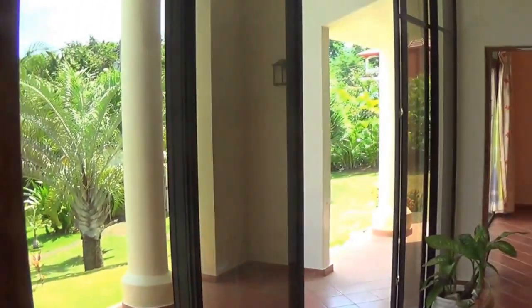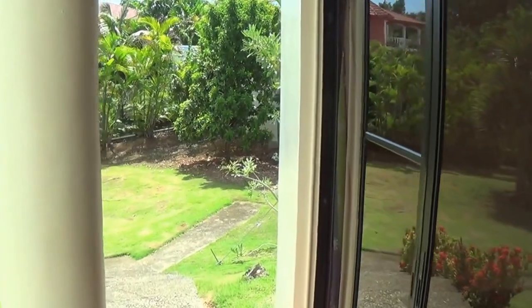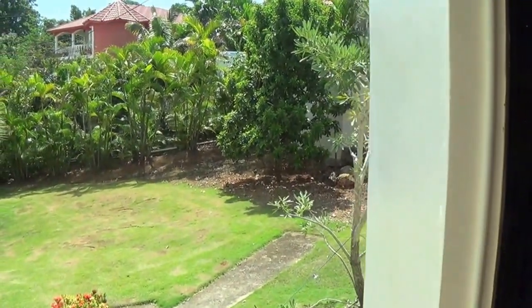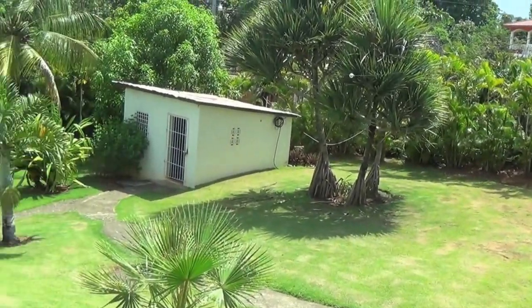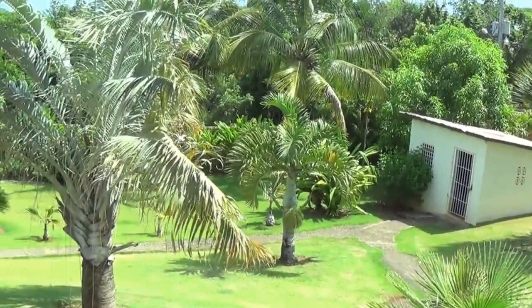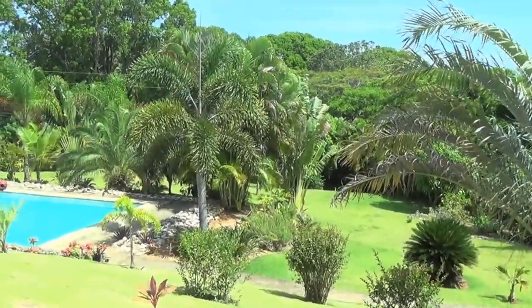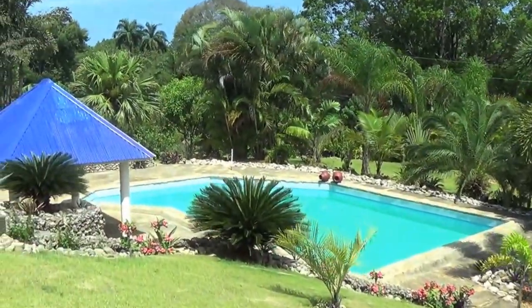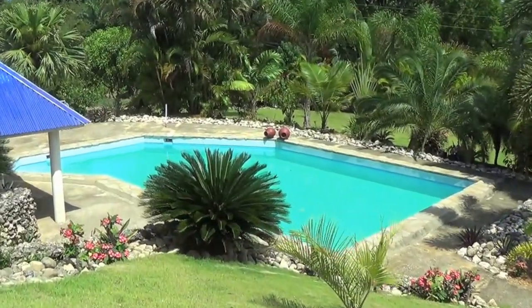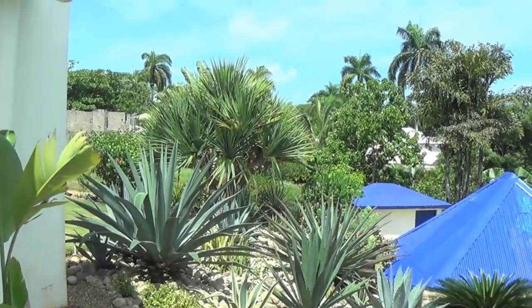I'm going to bring you out in the backyard now and give you a little walk around. We're going to start out on this side over here. That's your only other neighbor over there — they're a ways away though. That must be the pool house. It's very, very tropically landscaped back here.